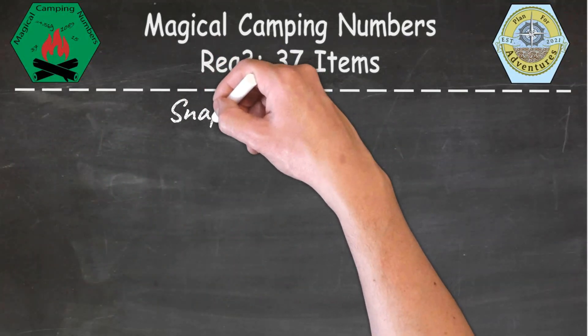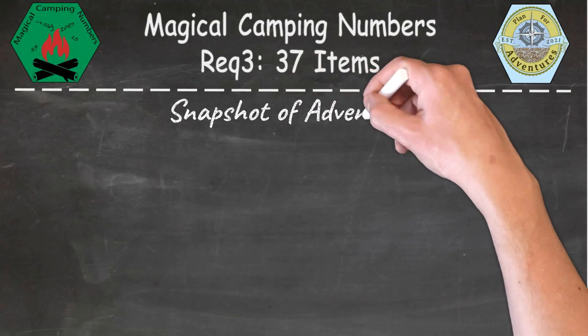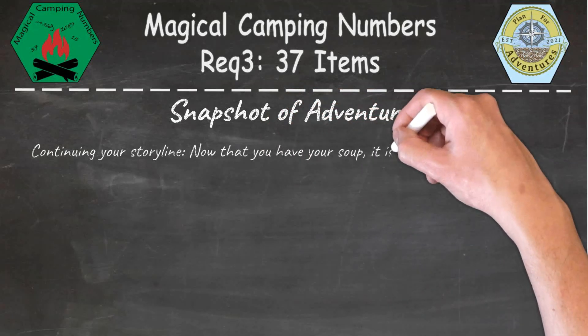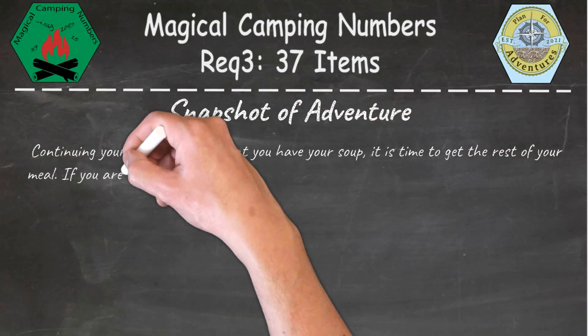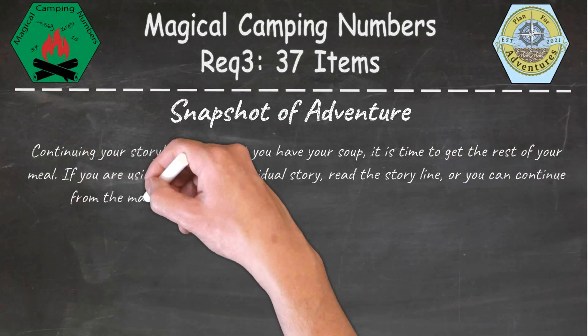Continuing your storyline — now that you have your soup, it's time to get the rest of your meal. If you're using this as an individual story, go ahead and read the storyline, or you can continue from the magic camp cook activity and pick up the rest of your meal items.